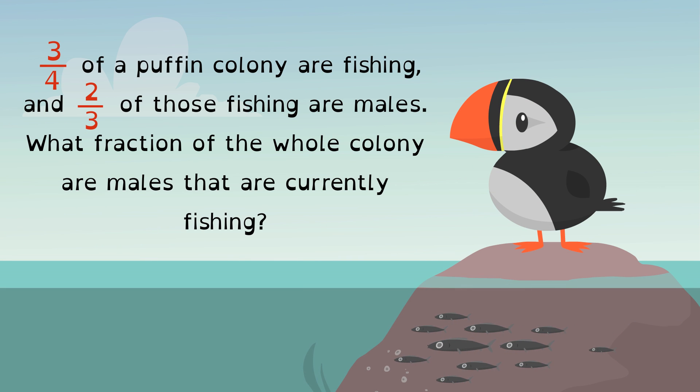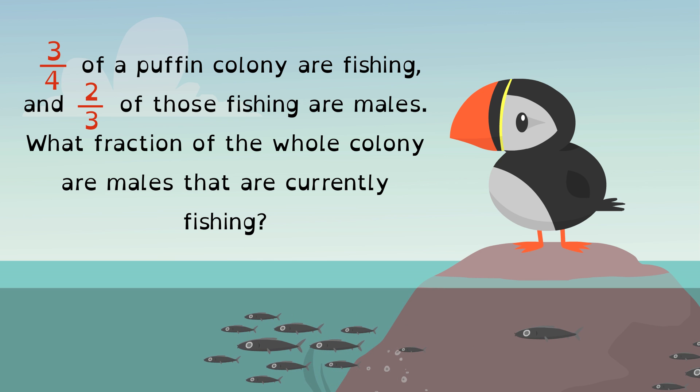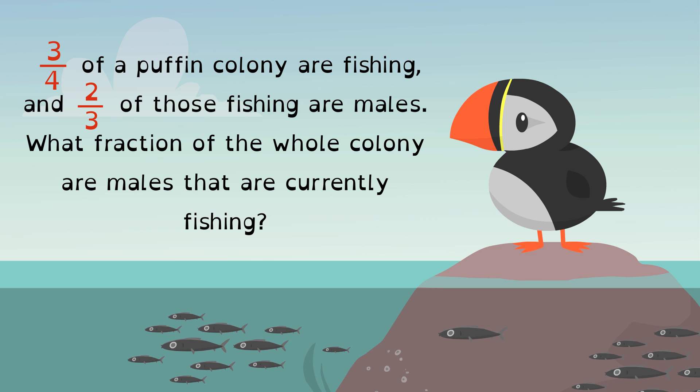Three-fourths of a puffin colony are fishing, and two-thirds of those fishing are males. What fraction of the whole colony are males that are currently fishing?